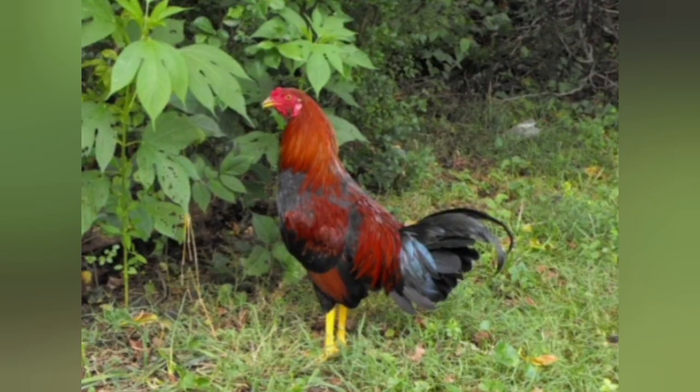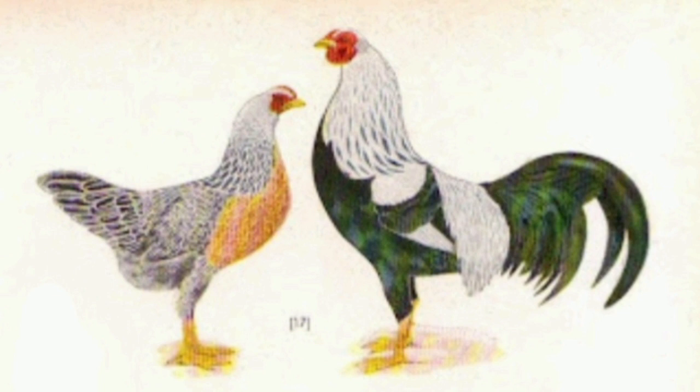They come in a lot of different colors. There are a lot of experimental colors out there, but the three primary colors are silver, gold, and black-breasted red. Those are the most common and most established colors, but there are a lot of project colors out there with this breed just because they're a lot of fun to experiment with. They do tend to be pretty easy to hatch, so if you are getting hatching eggs, you should have some decent success as long as you've hatched other eggs in the past.